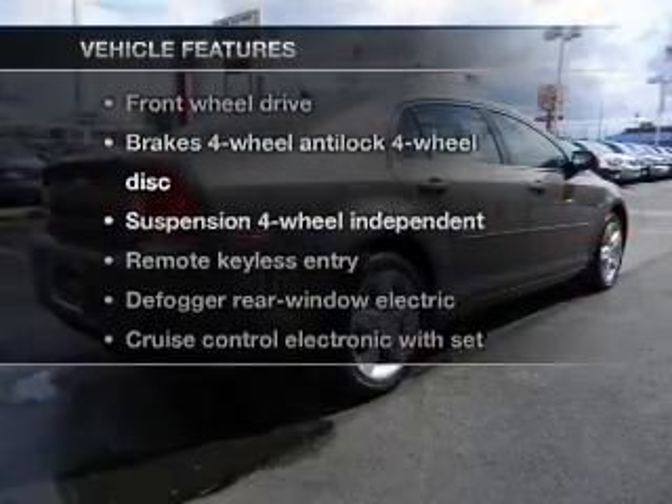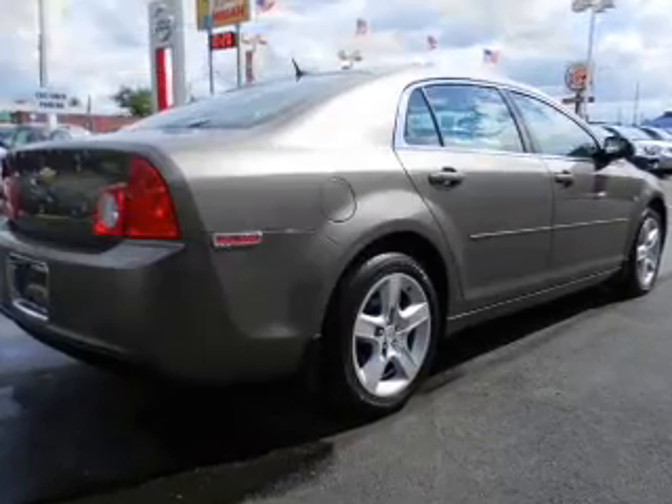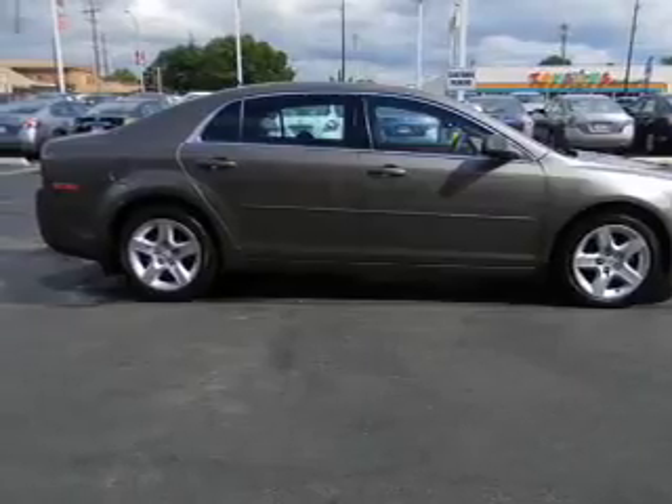And with these notable features, you won't want to miss out on the opportunity to own this amazing ride: keyless entry, power door locks, power windows, cruise control, power steering.